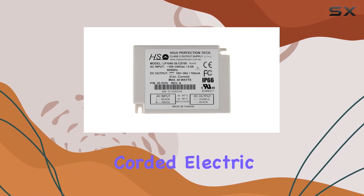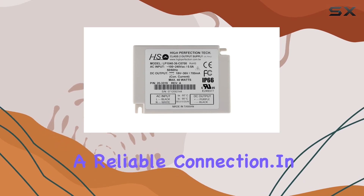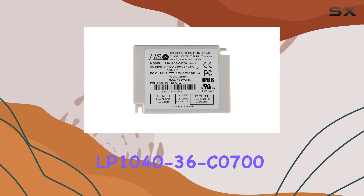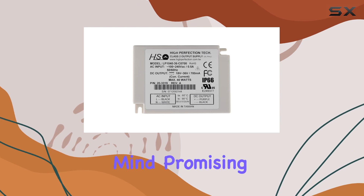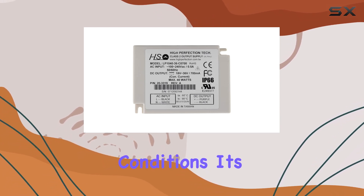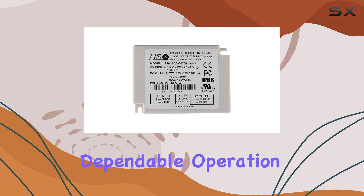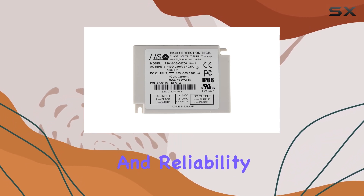This driver's corded electric power source simplifies installation and provides a reliable connection. In terms of construction, the High-Perfection LP1040-36 C0700 is built with durability in mind, promising long-term performance even in demanding conditions. Its design reflects a focus on high efficiency and dependable operation, making it a top choice for LED lighting projects that require precision and reliability.